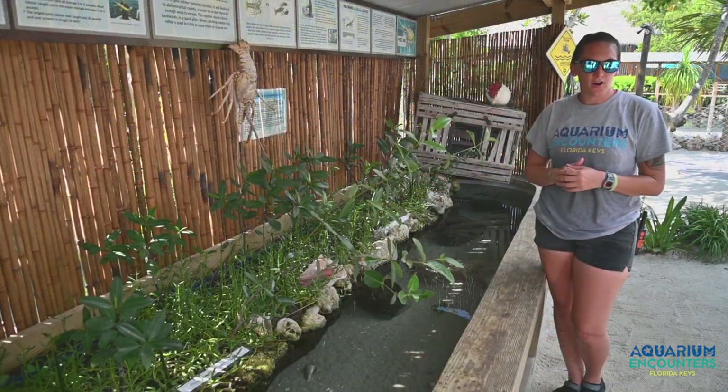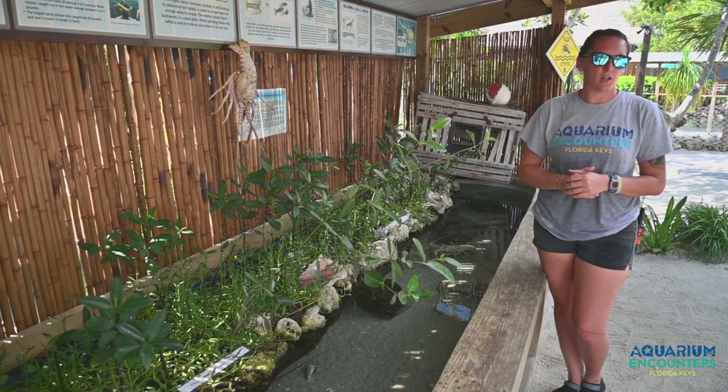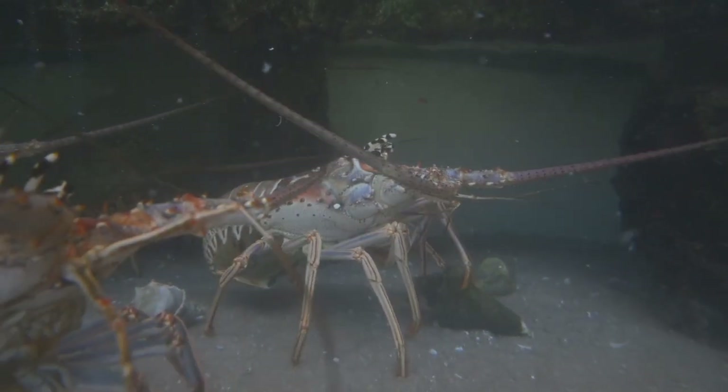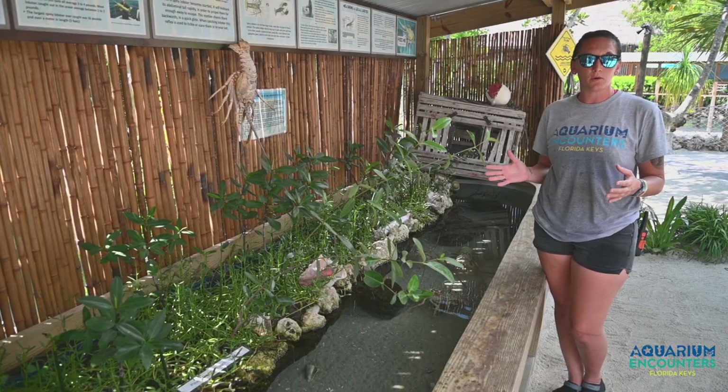So now we are here on our island where we have several exhibits. We're going to start here with the Caribbean spiny lobster, also known as the Florida spiny. With that name, they do have spines that surround their body, acting as armor for the animal. We have about 20 individuals here, and they're ranging from two to four pounds.